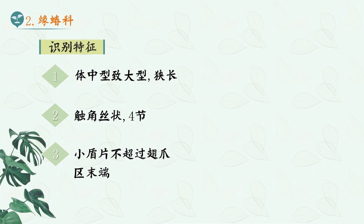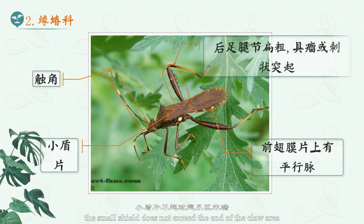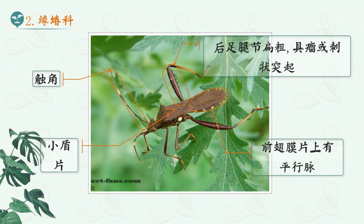2. Marginalidae. Marginalidae have medium to large bodies, with narrow and long filiform antennae, four-segmented. The small shield does not exceed the end of the claw area, there are parallel veins on the forewing membrane, and the hind legs are flat and thick, with tubercles or spine-like protrusions. The edge bugs are phytophagous pests.